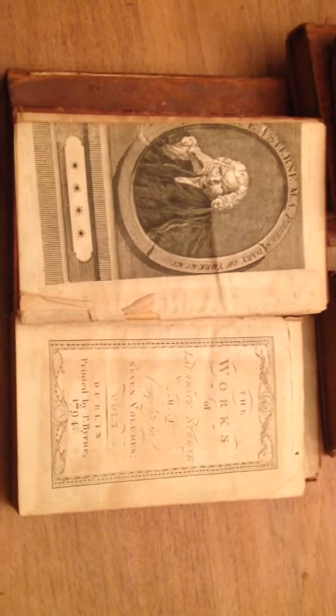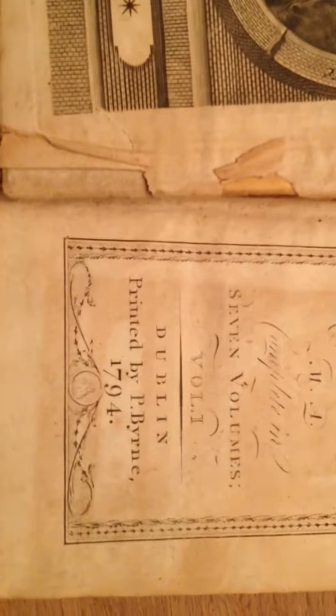Hi, this is John from Hiding in Books. I just wanted to show you the condition of six books, as you can see, published in 1794, making them almost a quarter of a millennium years old.